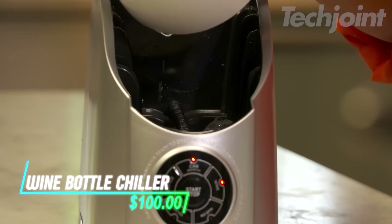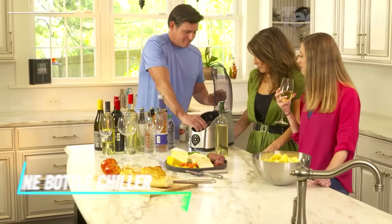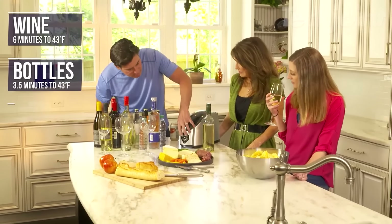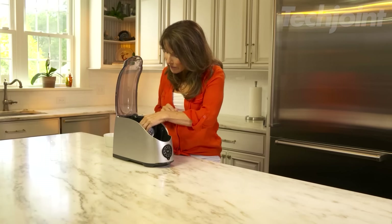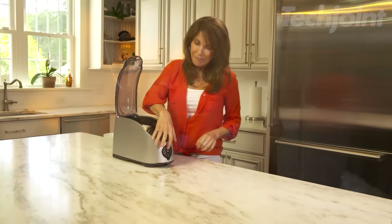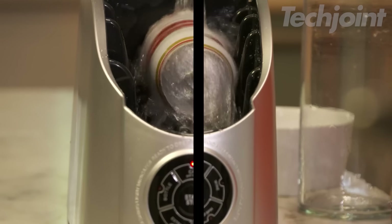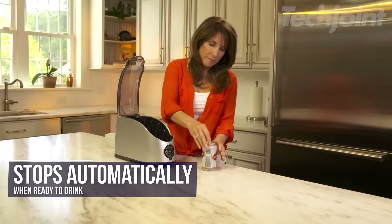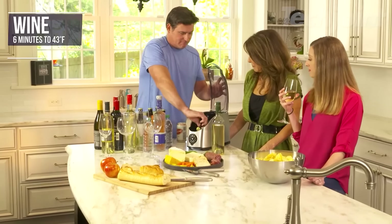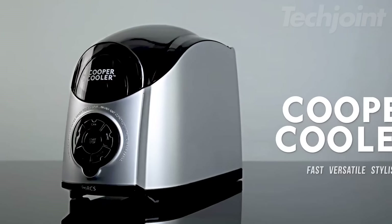With this electric beverage chiller, you can rapidly cool your favorite beverages, from cans to wine bottles, making it ideal for impromptu gatherings or everyday use. Pre-set chilling times for various drink types and an extra chill setting ensure your beverages are perfectly chilled to your preference. The intuitive touchpad, add ice indicator, and auto-off function make operation a breeze. This versatile chiller can also safely warm baby bottles and prevents carbonated drinks from foaming over.